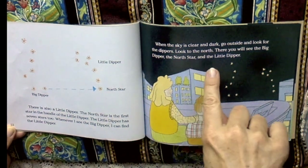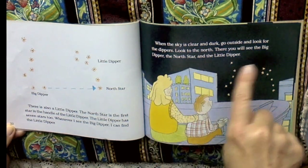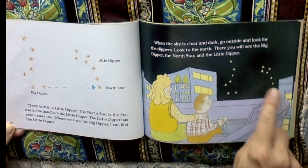When the sky is clear and dark, go outside and look for the dippers. Look to the north. There you will see the big dipper, the north star, and the little dipper. Big dipper, little dipper.